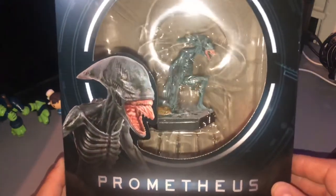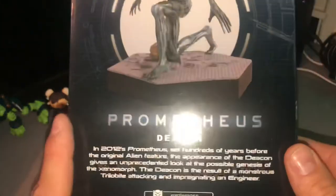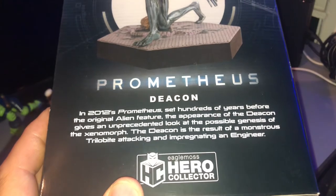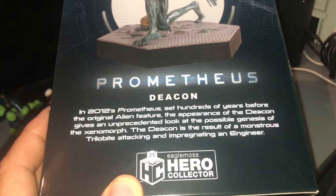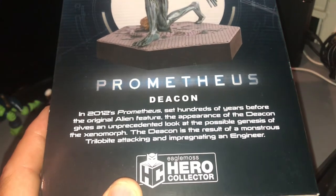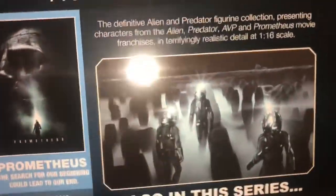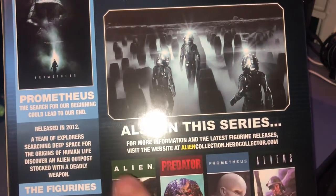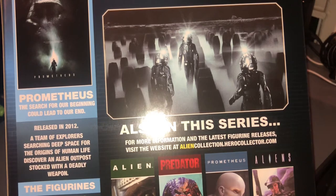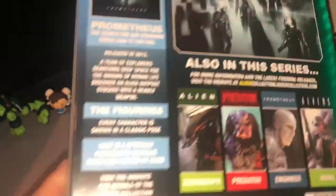Much like the Alien Warrior, we have the Prometheus Deacon in here and you can see the statue in there looks quite nice. The box gives further information: in 2012's Prometheus, hundreds of years before the original Alien, the appearance of the Deacon gives an unprecedented look at the possible genesis of the Xenomorph. The Deacon is the result of a monstrous Trilobite attacking and impregnating an Engineer.